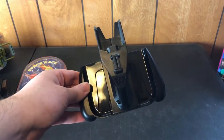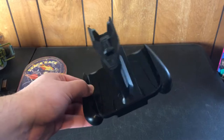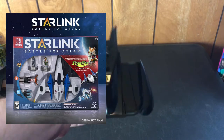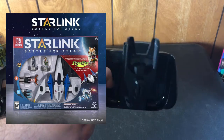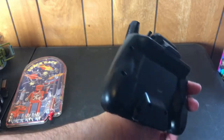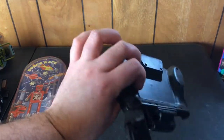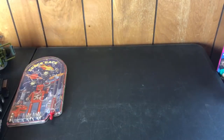I picked this up — I didn't know exactly what it was, I just saw it was for the Switch. But this is for Starlink Battle, the Nintendo Switch Star Fox thing. I think you put the ship on there, and I actually got the Starlink Battle for Atlas game recently, so now I have two of these pieces in case I ever need a replacement.